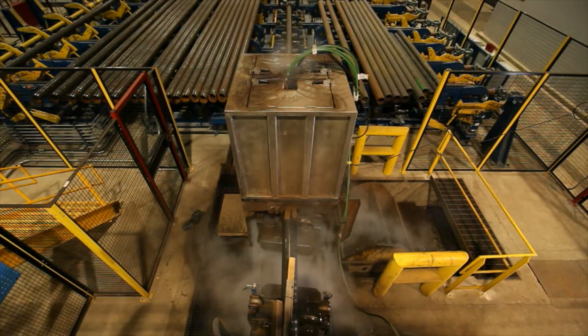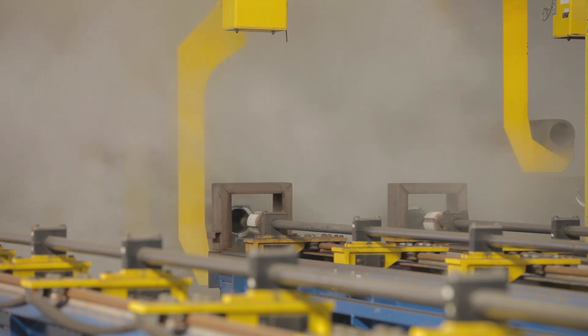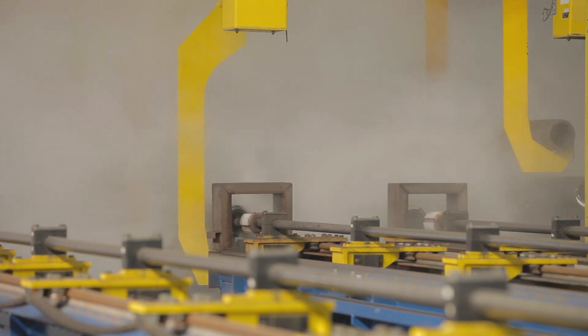Second, water blast. Through our in-line and offline operations, separate outside diameter and inside diameter water blast systems remove scale. This provides a consistent product surface.